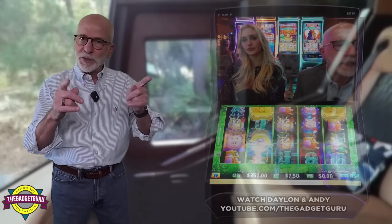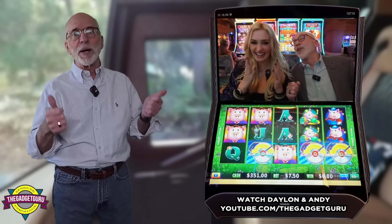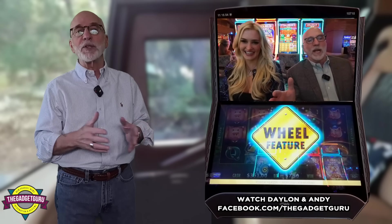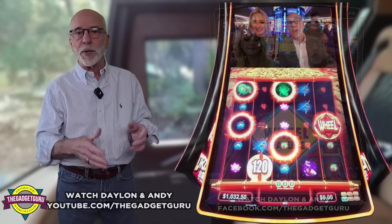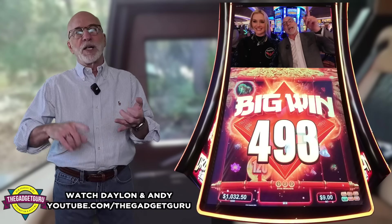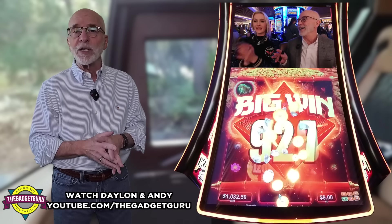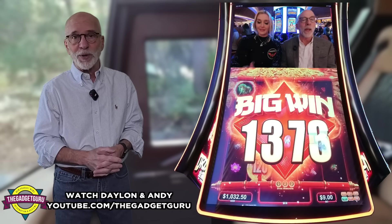Pardon the interruption, but I just wanted to jump in for a moment to give myself a plug. I like to record and put my personal hobbies up on my YouTube channel. Lately, I've been recording a series of fun slot machine videos at the Hard Rock Casinos in Florida — both Hollywood and Tampa. My friend Dale and I have some really fun slot machine videos, so I hope you check us out, like, share, subscribe, and all that fun stuff. Now let's get back to checking out the interior of this gorgeous 2025 Featherlite Luxury Motor Coach.